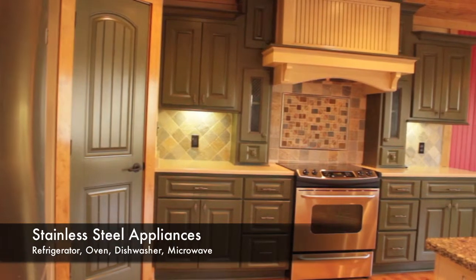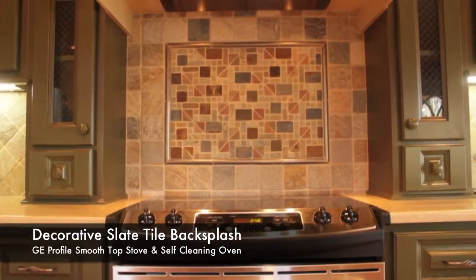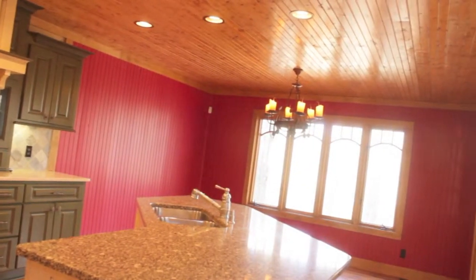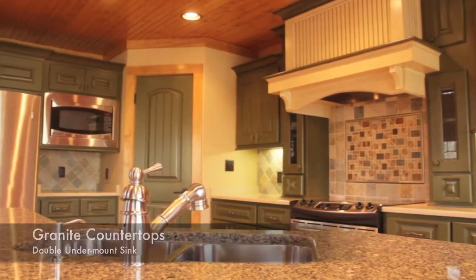Entertainer's dream kitchen with top-of-the-line GE Profile stainless appliances, decorative slate tile backsplash, granite counters, and a eat-in area with access to a covered porch.